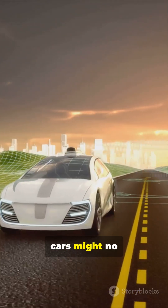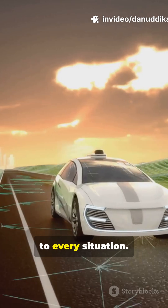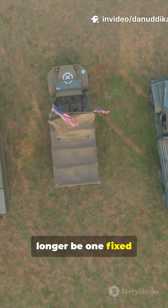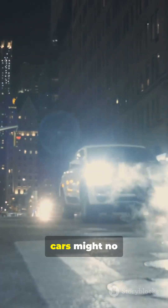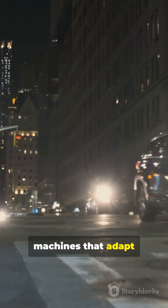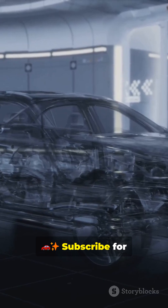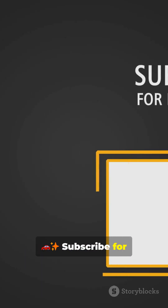In the future, cars might no longer be one fixed design, but living machines that adapt to every situation. Would you drive a shape-shifting car? Subscribe for more future tech.